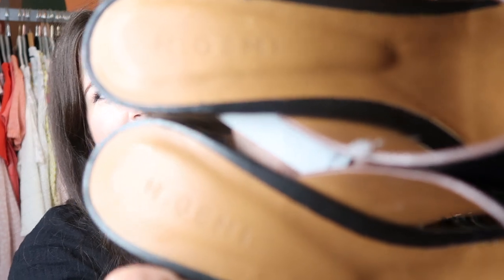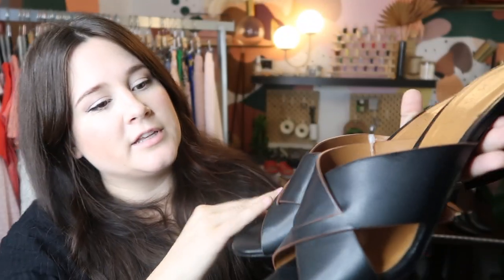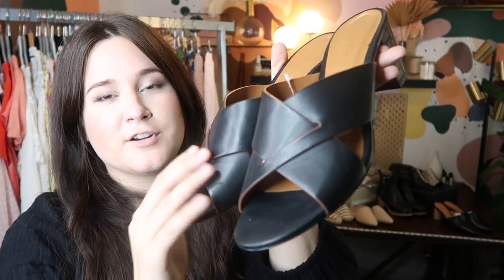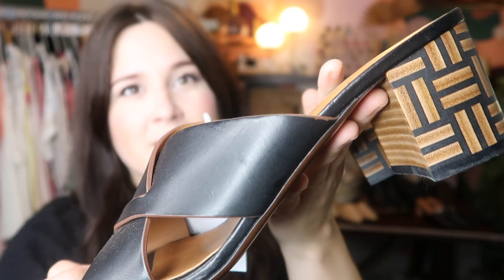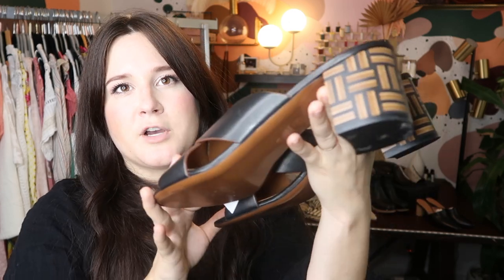This is a really great shoe line — this is by M. Gemi. Really cute leather crossover heels with this incredible wood geometric design. They're so beautiful. These probably retailed for about $300. I picked these up for $24 at Crossroads, and I'm going to go ahead and get these listed at about $125 or so on Poshmark.